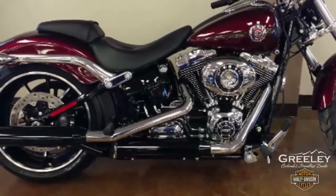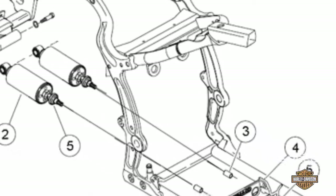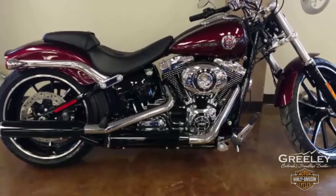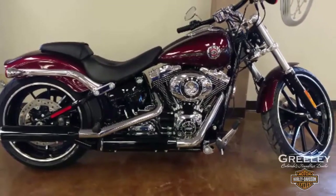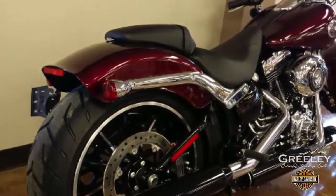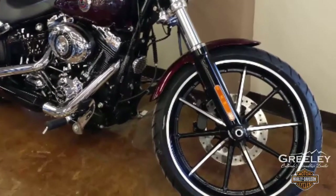Classic lines from the vintage hard tail frame with horizontal rear shocks hidden on the bottom of the bike. You will only find the hard tail look combined with ultimate comfort on a Softail model. These three-in-one lamps pack tail lights, turn and stop signal technology into each sleek minimalist bullet.